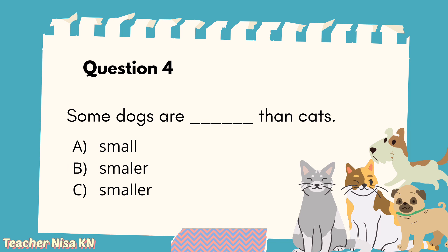Question 4: Some dogs are blank than cats. A. Small. B. Smaller. C. Smaller. Your answer is... Good job! The answer is C, smaller.